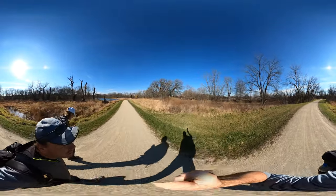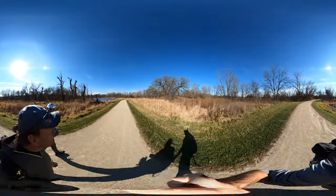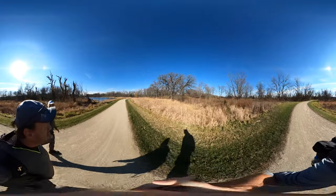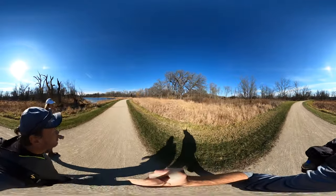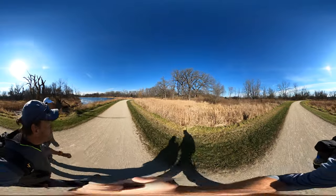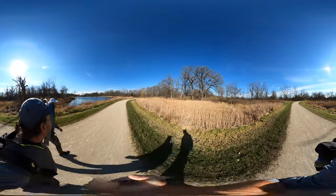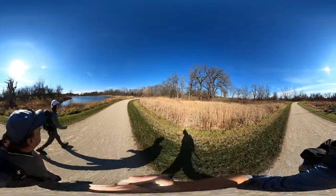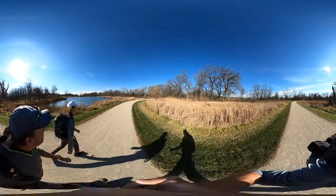We turn around and go back. This is a place I want to come back to — it's pretty excellent, yeah. It would be great for cross-country skiing. I would like to get the fat tire bike out here with a little snow.